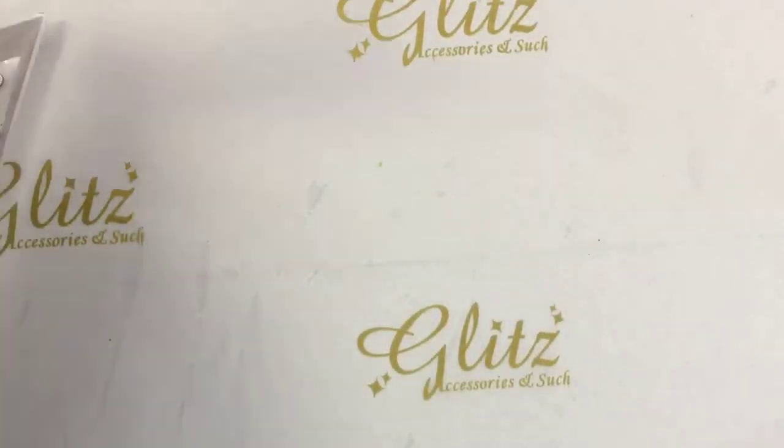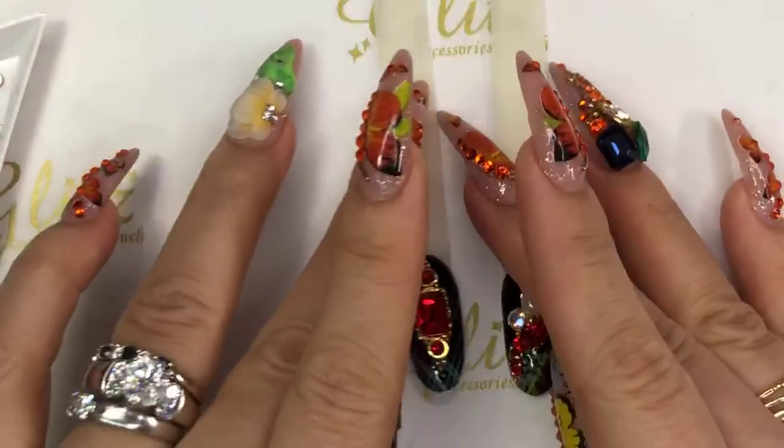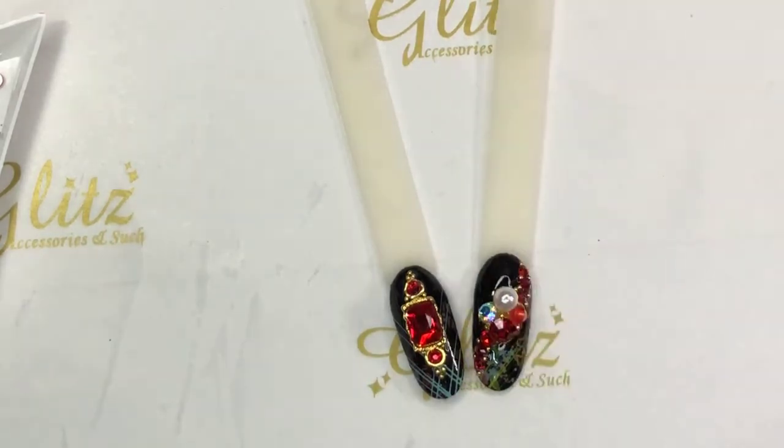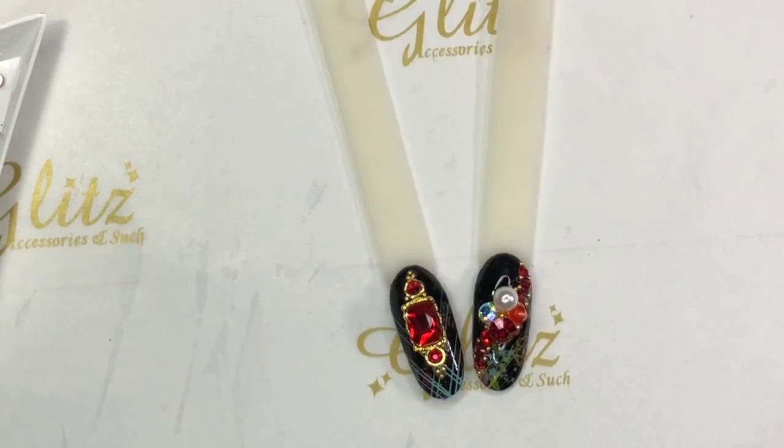Don't miss the chance to win for this week! We're going to post the nails, and all you need to do is repost. Make sure you tag us and hashtag Glitz Accessory and Such, and Glitz Contest. On our page, tag one of your besties on the post that we post. If you're not sure, let us know so you won't miss it.